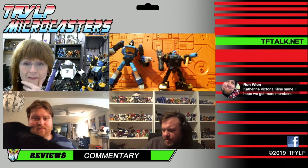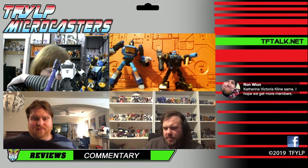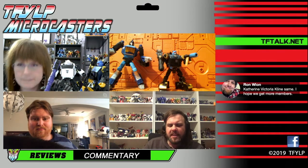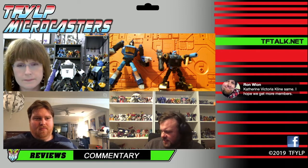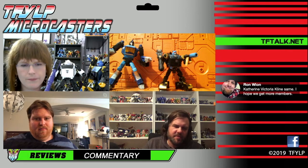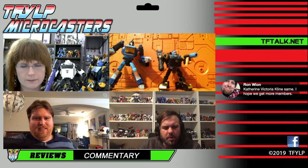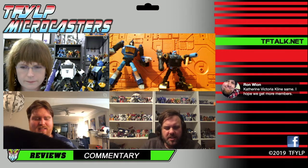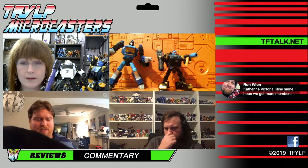I do want to say that I also love the mercenary symbol. I know Catherine and Ron both said they love that. I really hope we get more mercenaries. They kind of did that and then I don't think we're getting any more at the moment. Unless they just randomly assign it to some characters again, like they did with Snapdragon.